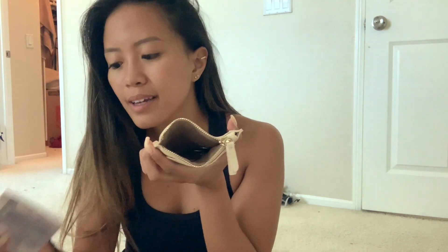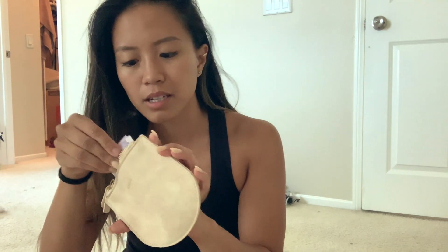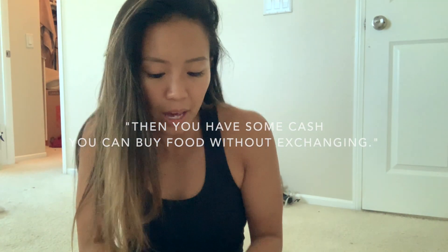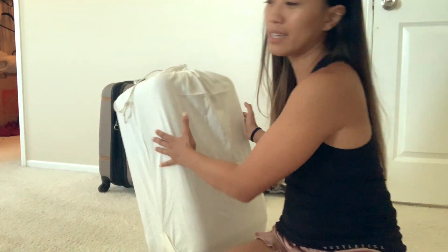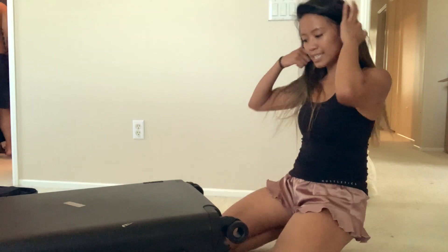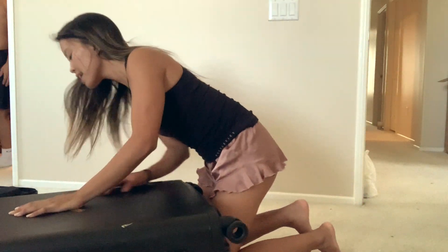Sometimes when I come home from trips and I have different currency, what I like to do is keep it in the same pouch that I used. So all my Filipino coins and bills, I'll keep — when you go back, then you have some cash and you can buy some food without exchanging. The suitcases are clean. I wet them down.